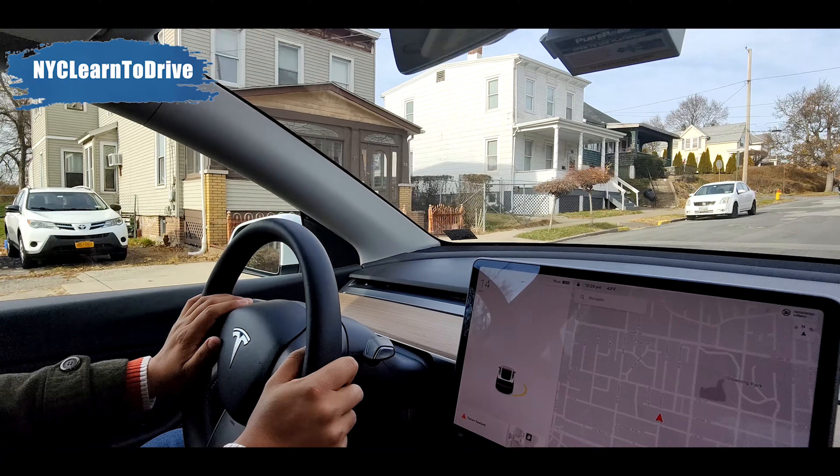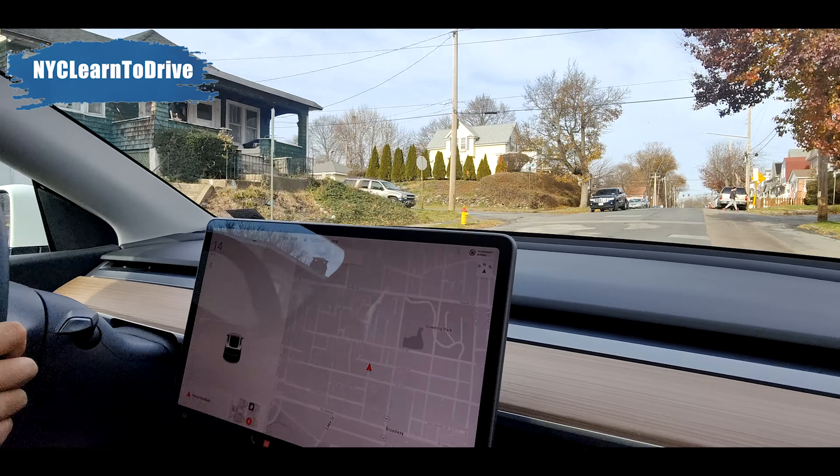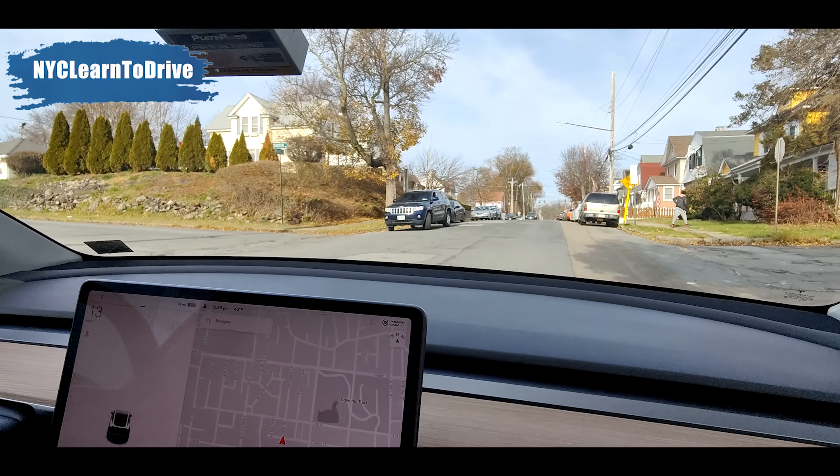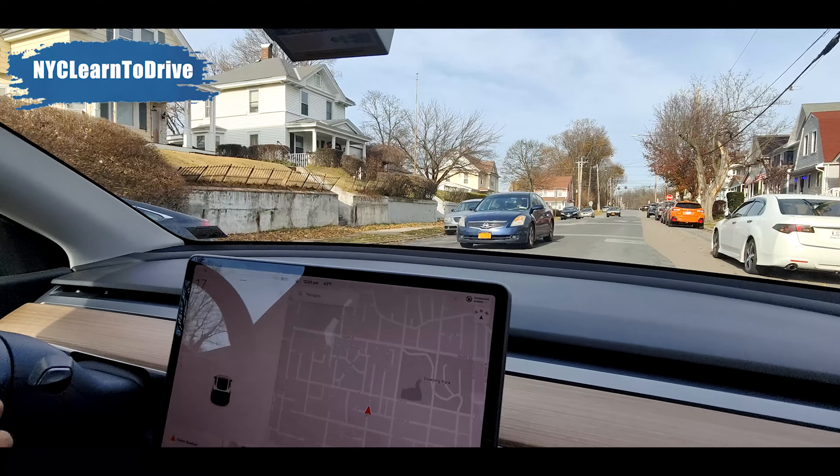You are going to be driving more to the right, because there are cars parked on both sides. And if another car is coming and it is very narrow, you can slow down.